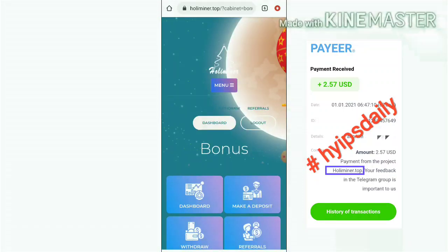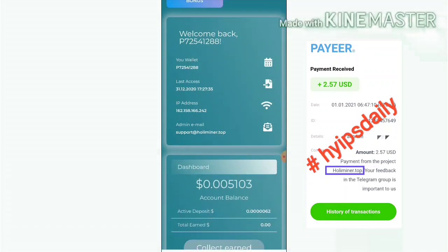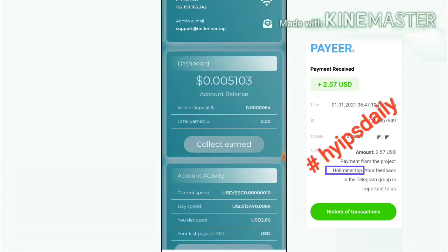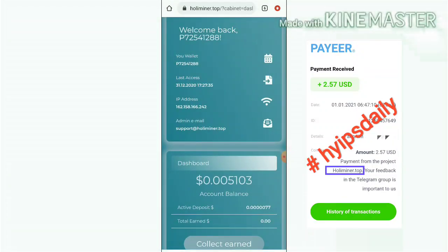That's it from this video. In this video we have clearly seen how to start with the site, how to make a deposit, and how to make a withdrawal. I hope you really love and enjoy this video. If you enjoyed it, please hit the like button and share it with your friends. If you don't like it, let me know in the comments below, which will help me improve my performance in the next videos.